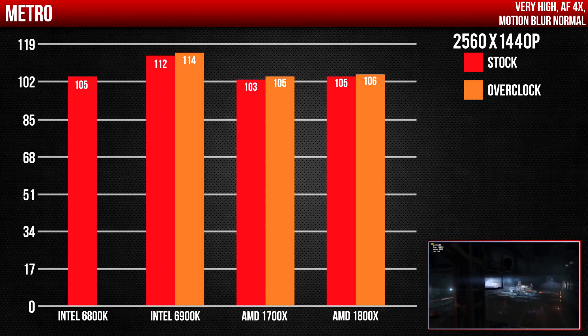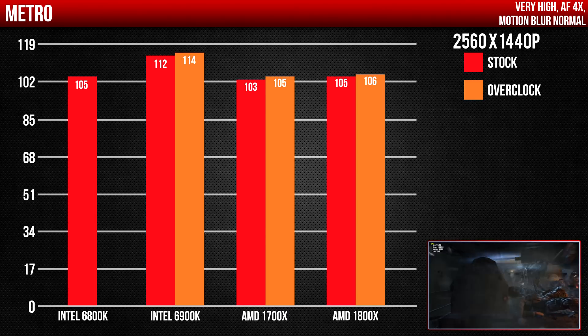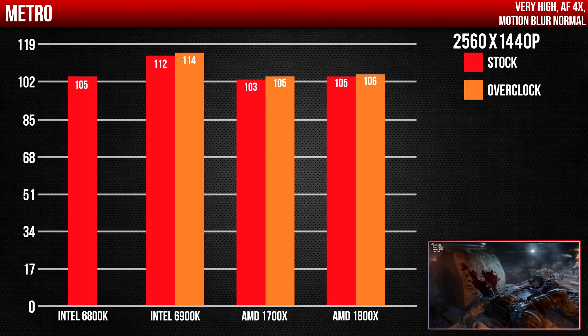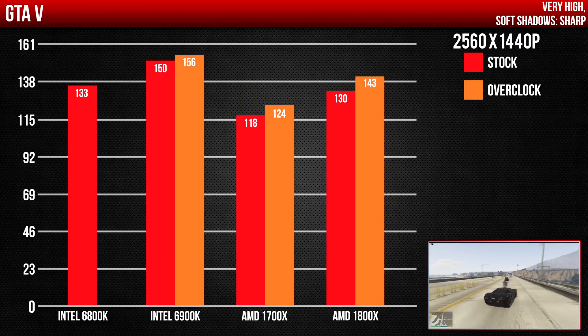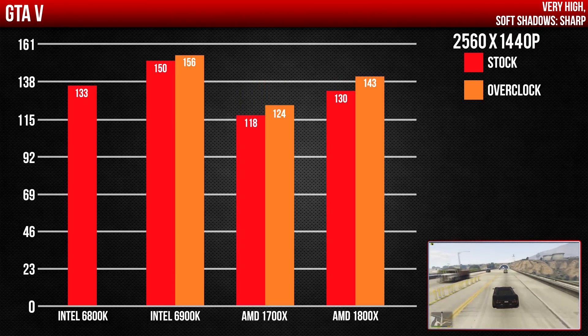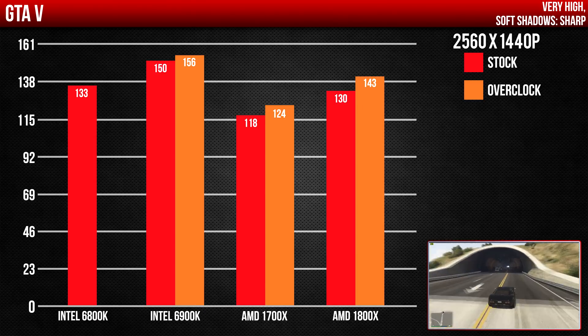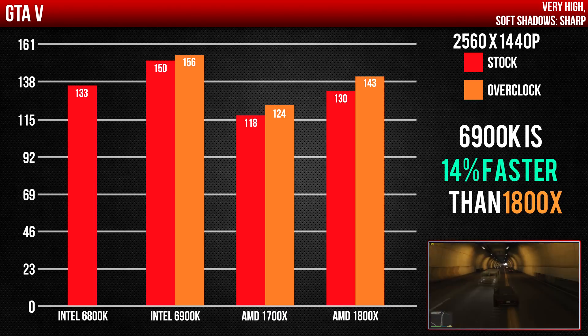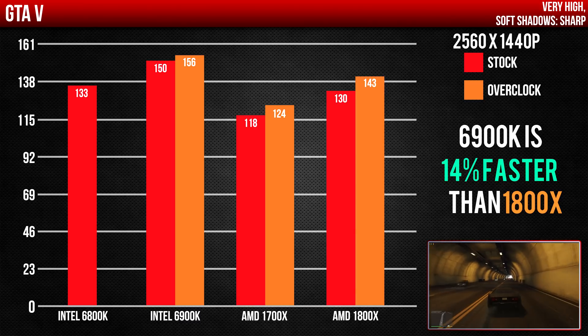Metro: Last Light, being more of a GPU-intensive game, shows similar numbers across all CPUs — except the 6900K, which is clearly on steroids. Finally, in GTA 5, the 1800X and 6800K are neck and neck, the 1700X with slightly lower frames, and the 6900K way up there with a 20FPS gap — that's a 14% increase in performance.